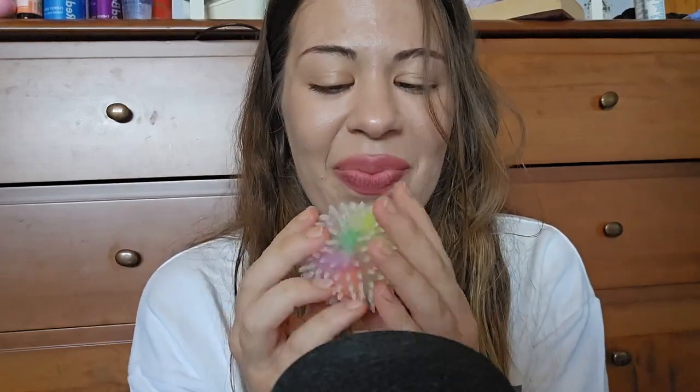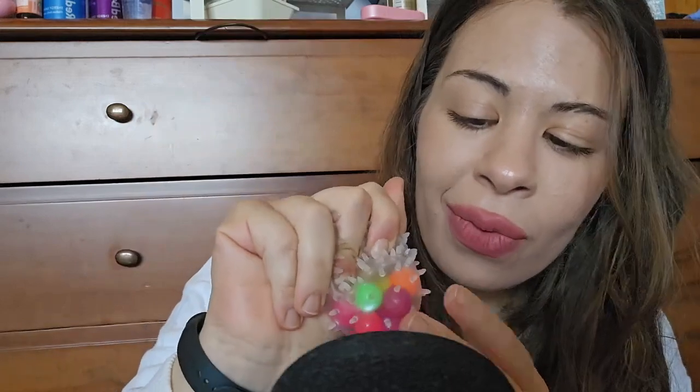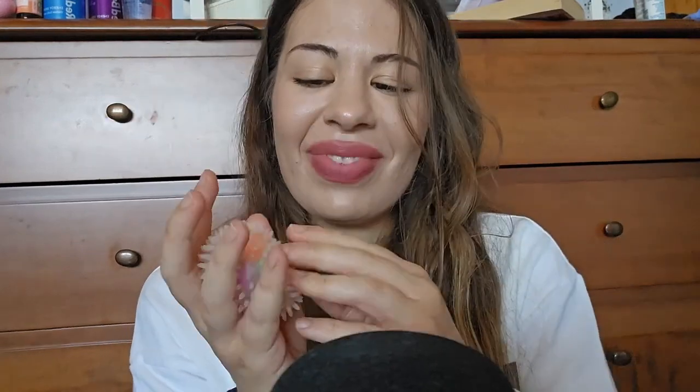Good. Okay, so this is the last fidget toy for this video. Like I said, I will be filming a part two with the rest and posting it at another date. I hope you enjoyed it. Let me know which one is your favorite, and which one you would like to see again in the channel, if there's one that deserves its own video. Okay, that's it. Thank you so much for watching. I will see you in my next video. Bye-bye!